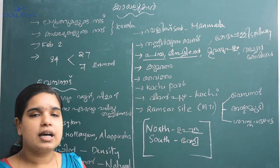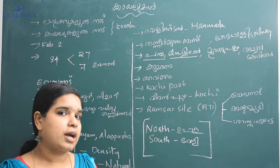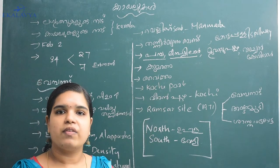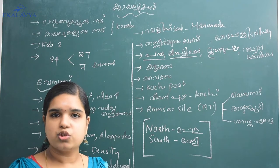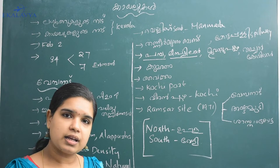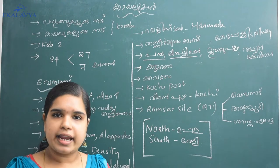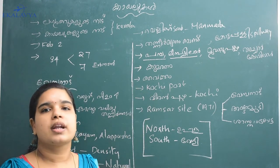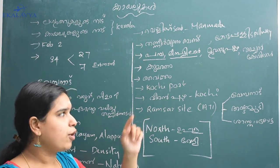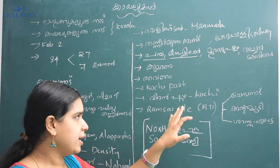If you have one, you can see a point at Kumarakom. If you have two points at Kumarakom, you can see it. This is Vaikom — it's a Vaikom port. You can see a link between Ernakulam and Kochi. All the major information here is very important — every Kochi point is like a first or third point.